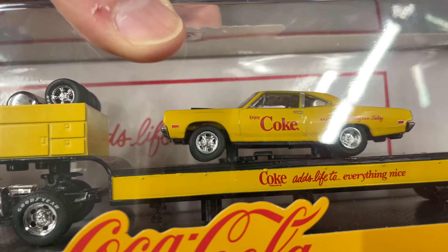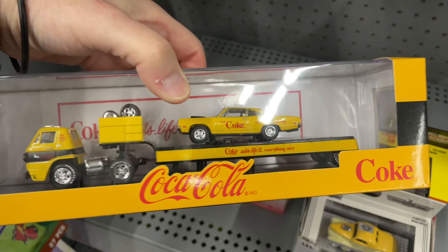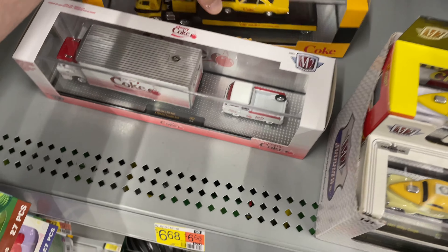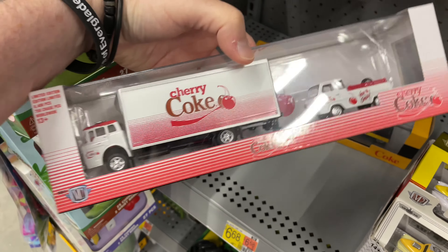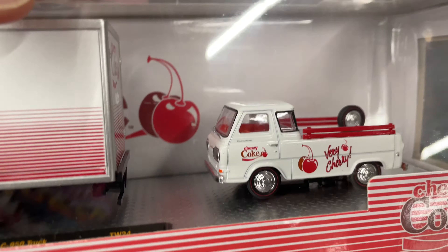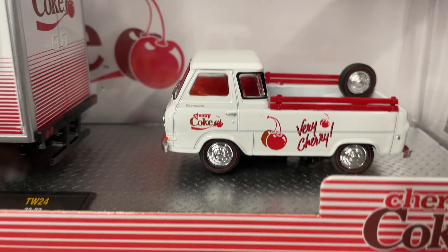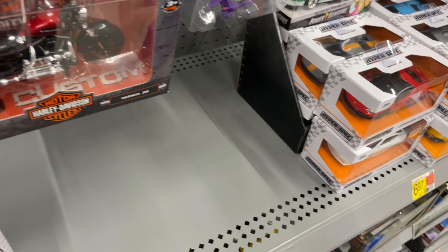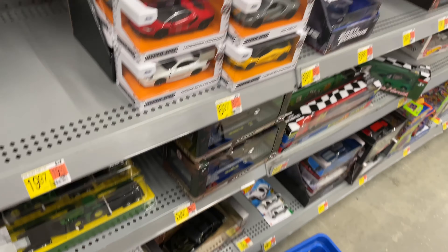Looks pretty nice, got some nice details. If you're a fan of the Impala, this is one you might like. Let me know in the comments guys, do you like this one? Would you buy this one from M2 Machines? Let's check out the back.